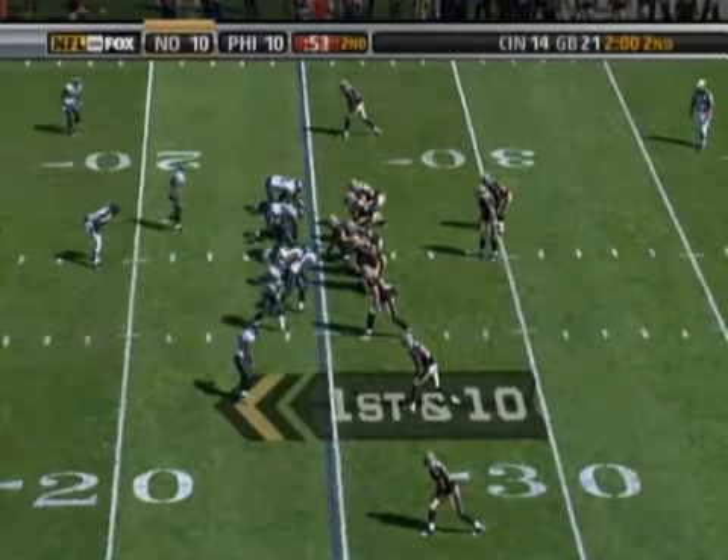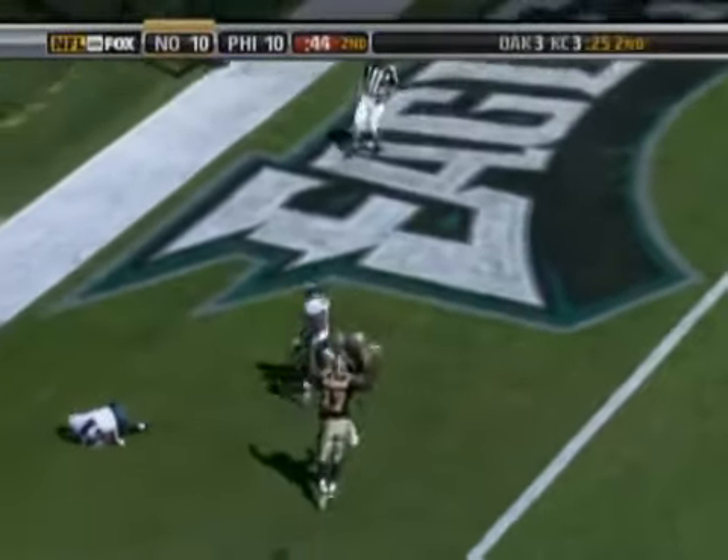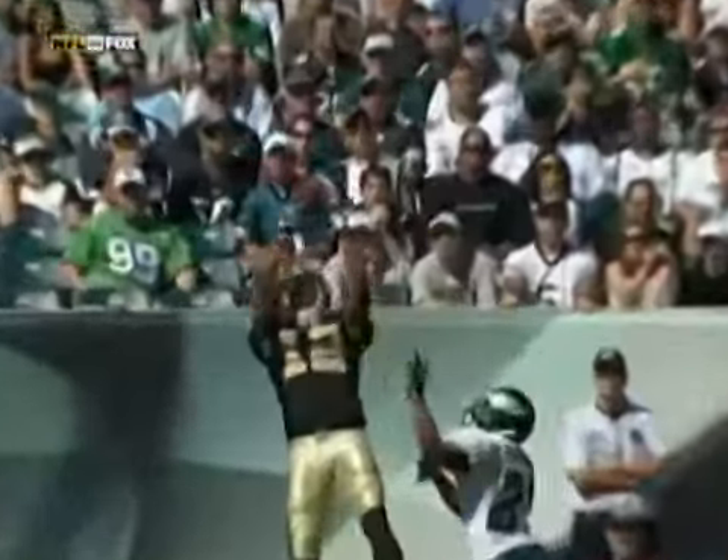First and 10 at the 24-yard line of the Eagles. Brees from the shotgun, in trouble, steps up, throws for Colston — wow, leaping grab at the goal line. He's in! Marcus Colston with a great grab at the goal line, and he's in the end zone for the second time today.